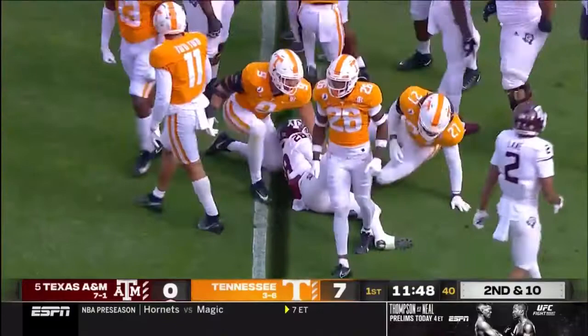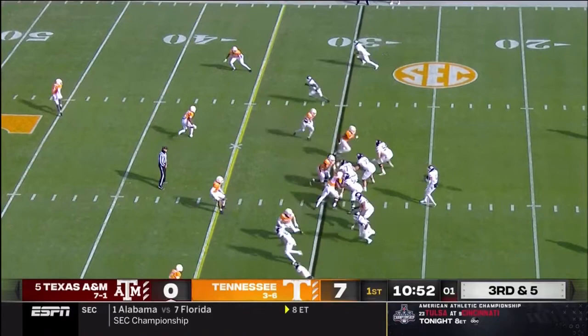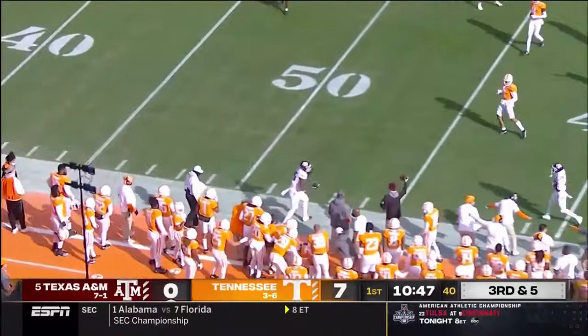In these situations, watch for an option route with him working on the slot. Mond looking that way, to the sideline. Weidermeyer slides and he hauls it in.